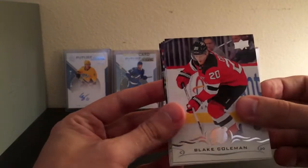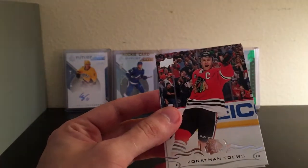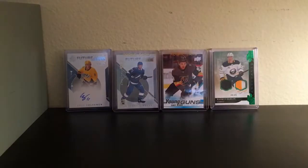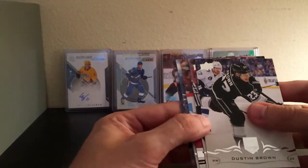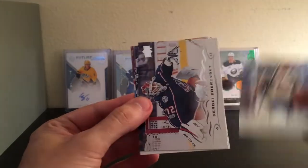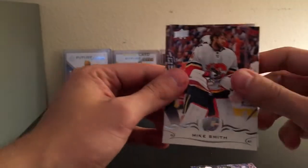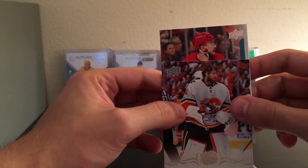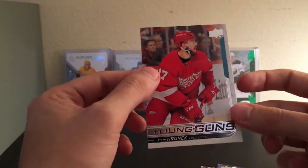This is 18-19 Series 2. Blake Coleman, Barry Kapanen, Yanni Gourde — putting that to the side. Jonathan Taze and Brian Pollock. Nothing crazy in that. Hopefully this one has a Young Gun — and it does! Andrew Ladd, Dustin Brown, Mike Smith. And a Red Wing — what's his name? Roenick? Yeah, woo! Okay, I'm fine with that, he's decent.